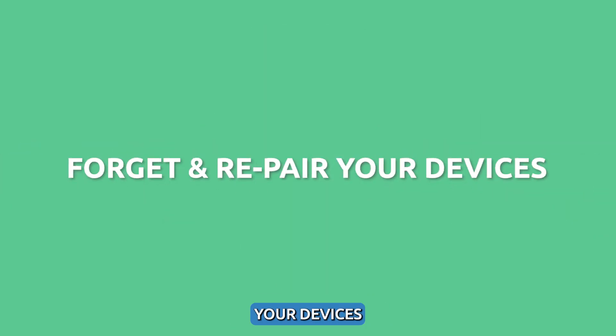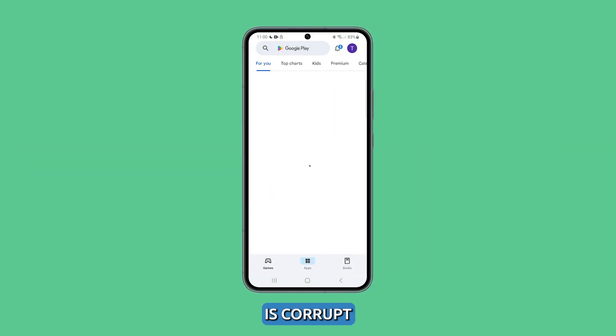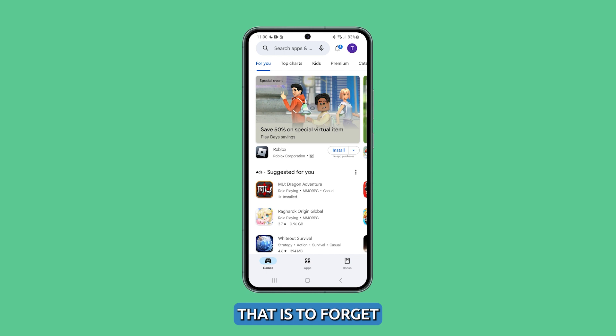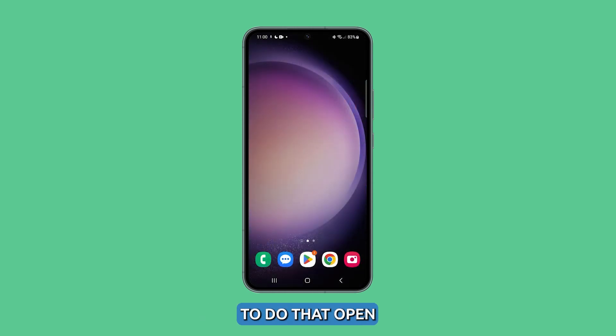Forget and re-pair your devices. It is also possible that the pairing connection between your devices is corrupt. The best way to deal with that is to forget the current connection and have your phone reconnect with each other.